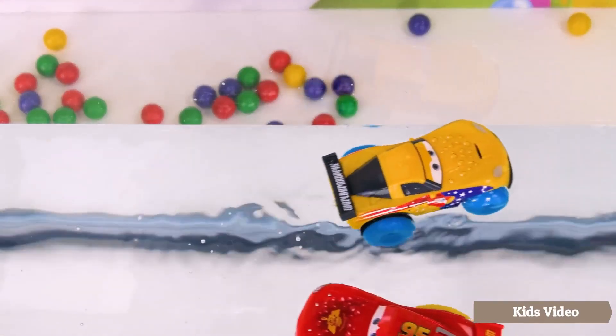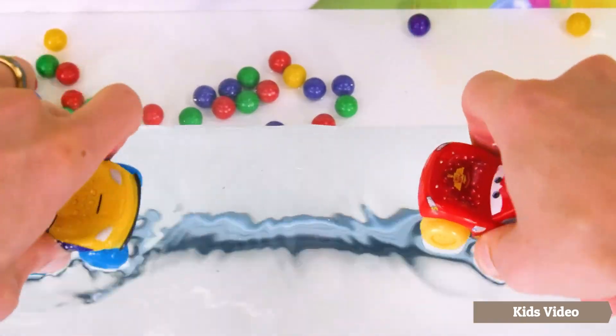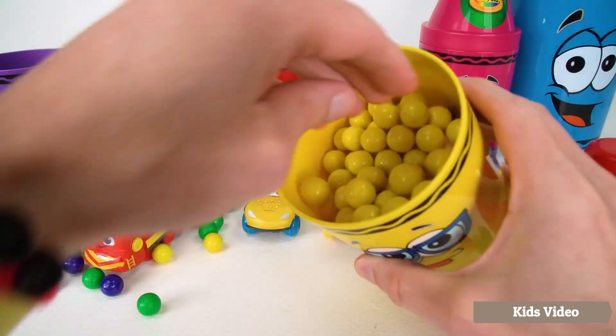Here they come for the final lap — wait, they're going two different directions. There, that's better. Wow, that was great. I think both racers won. But we still have another surprise in the yellow crayon. Let's see what it is.